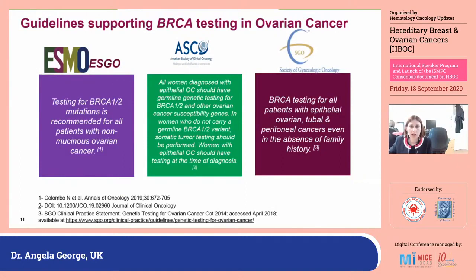We now have a whole range of guidelines supporting who should be offered BRCA testing with ovarian cancer. The ESMO and ESGO guidelines both state that testing for BRCA1 and BRCA2 is recommended for all patients with non-mucinous ovarian cancer. ASCO recommends germline testing for BRCA1 and BRCA2 for all patients with epithelial ovarian cancer, and if no germline mutation is found, somatic testing should follow, carried out at the time of diagnosis. SGO has suggested BRCA testing for all patients with epithelial ovarian, tubal, and peritoneal cancers, even in the absence of family history — all agreeing that family history should not be used to identify these patients.